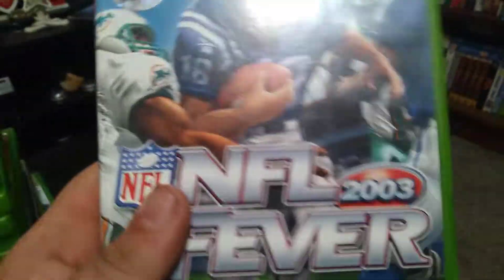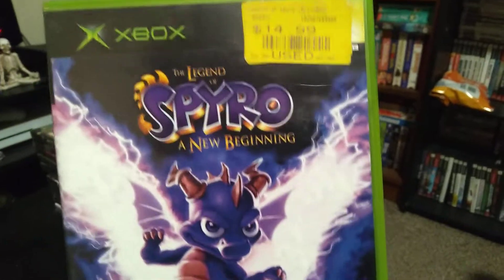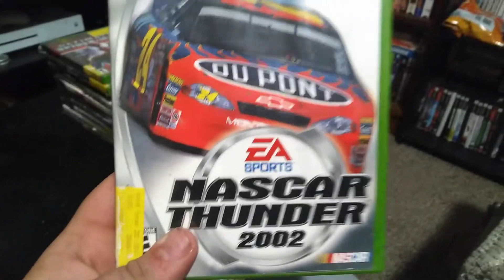Harry Potter and the Goblet of Fire is basically an adventure game. Then we got NFL Fever 2003. Then we got The Legend of Spyro: A New Beginning, which is a puzzle quest adventure game. Then we got America's Army: Rise of a Soldier, which is kind of like a first-person or third-person shooter — it's kind of like Call of Duty. Then we got NASCAR Thunder 2002.